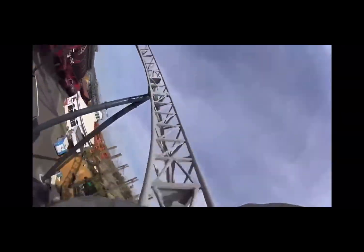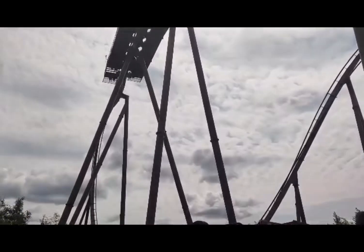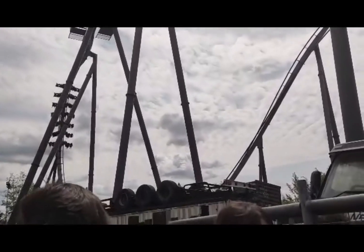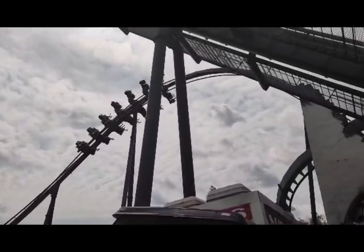Icon has lots of smooth elements all the way around the track. Our second contestant is The Swarm at Thorpe Park Resort. This includes three inversions and a wing-over drop that is 127 feet over the ground.